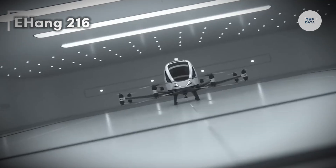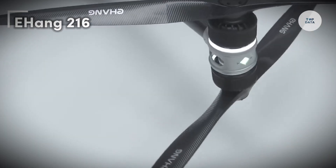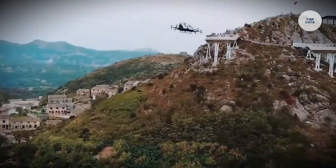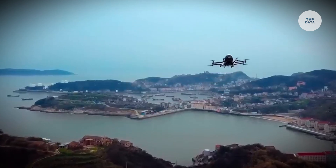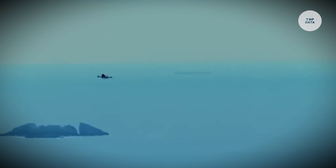The E-Hang 216 is an autonomous electric vertical takeoff and landing (eVTOL) aircraft designed for urban air mobility. Manufactured by E-Hang, this innovative vehicle can carry two passengers and features 16 electric propellers for reliable flight.